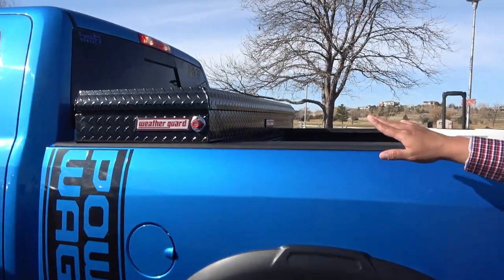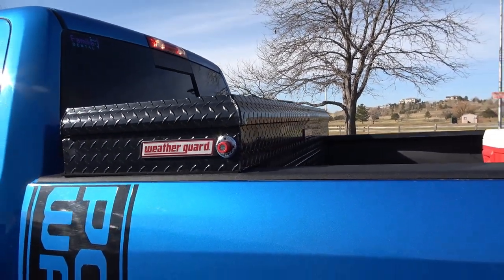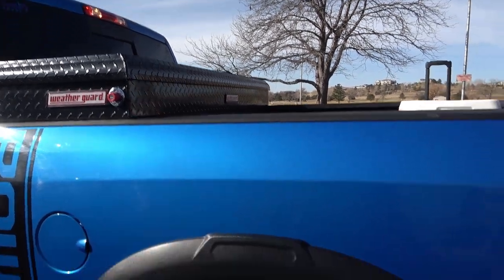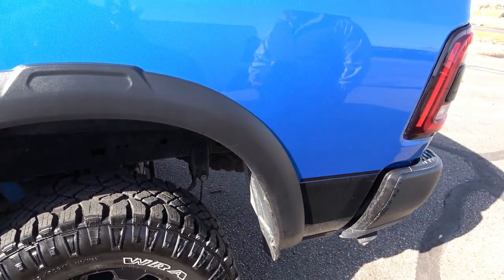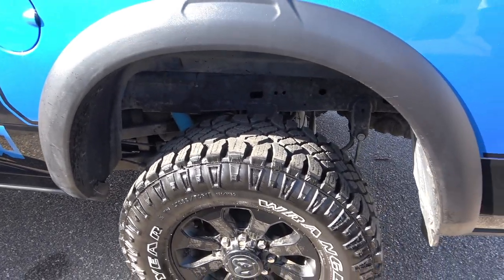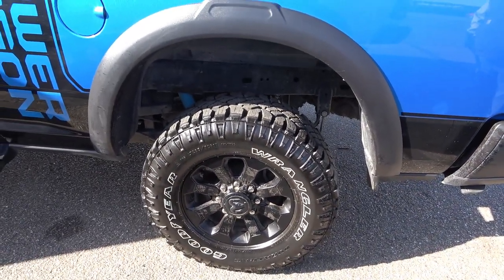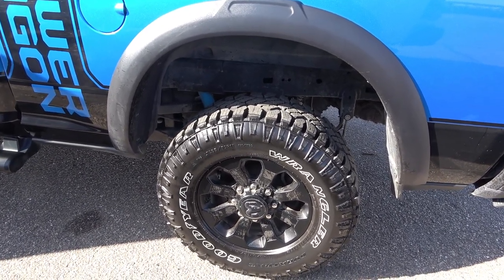He also added a Weather Guard toolbox — a good commercial-grade toolbox. The shocks are stock Bilsteins with a two-inch factory lift and five-link suspension for a smoother ride. That was a big thing the first Ford Raptors didn't have. Ram does not offer air suspension on the Power Wagon — only on the regular 2500. So this is coil springs all the way around, and they make a big difference in ride quality.